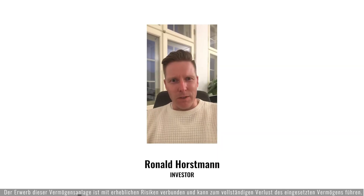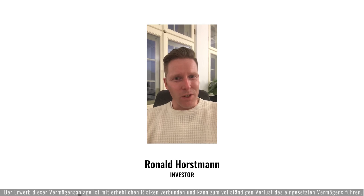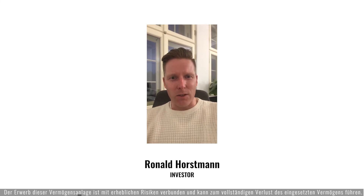My name is Ronald. I am invested in Berlin Green for three reasons: first, the great team; second, the great product combined with a growing market; and third, the great business model with box and plugs, which means a long-term end customer relationship.